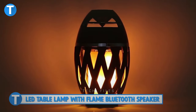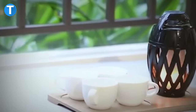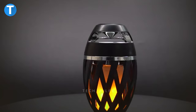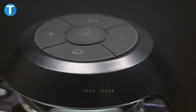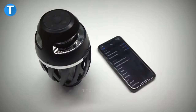LED Table Lamp with Flame Bluetooth Speaker. The LED Table Lamp connects with your phone through Bluetooth connectivity. Just a long press to turn on the Bluetooth and connect to start seeing the device do its thing. It combines the function of a 4-in-1 multi-functional speaker and flame lamp and serves you for up to 18 hours of playtime, all thanks to the built-in 3600mAh rechargeable battery. The speaker mode brings crystal clear sound regardless of what you connect to.